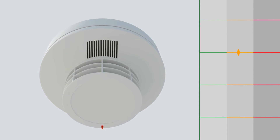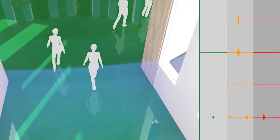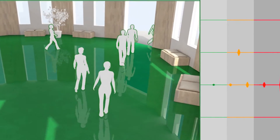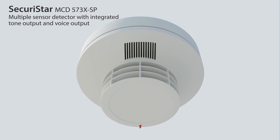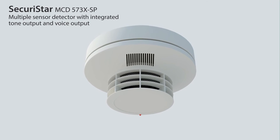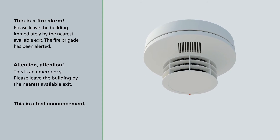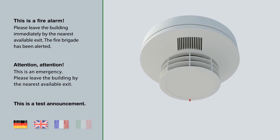Thanks to its individual assignment and prioritization, the audible can be used for both fire alarms and disturbance alarms. In addition to the tone output, the Sakuristar MCD573XSP supports voice output with three different warning announcements in four languages.